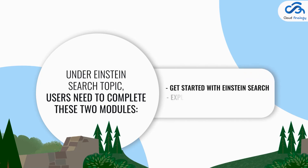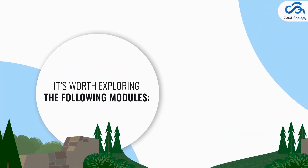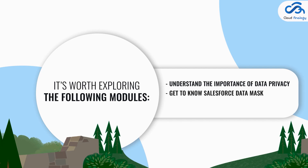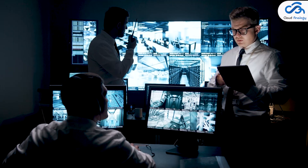Number four: Data Mask. It is a managed package that focuses on securing or masking sensitive data in full or partial sandboxes. It's worth exploring the following modules: 'Understand the Importance of Data Privacy,' 'Get to Know Salesforce Data Mask,' and 'Install and Configure Salesforce Data Mask.'